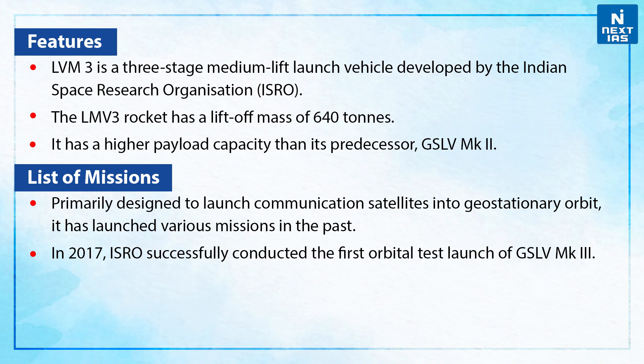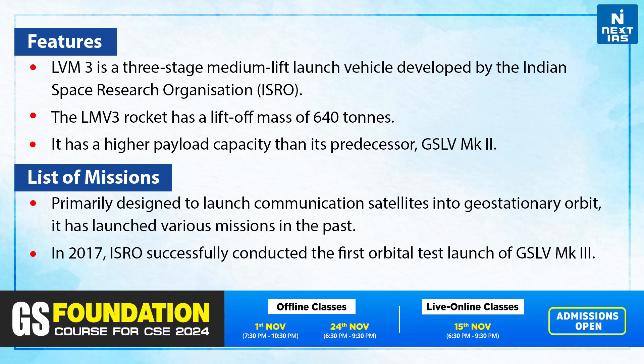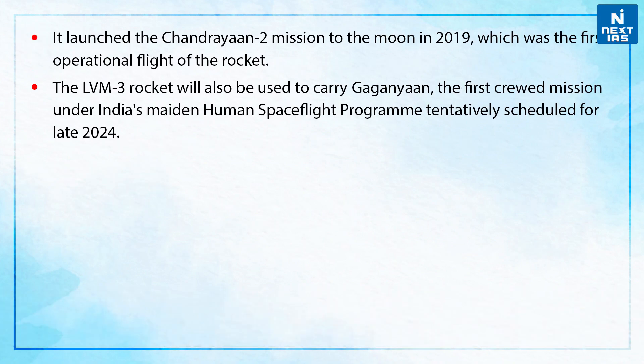In 2017, ISRO successfully conducted the first orbital test of GSLV Mk3. It also launched the Chandrayaan-2 mission to the Moon in 2019, which was the first operational flight of the rocket.